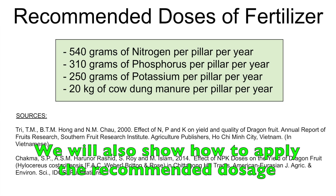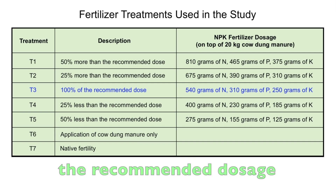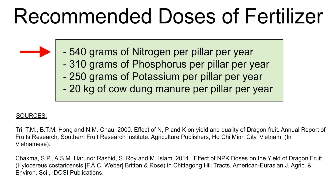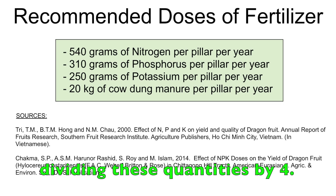We will also show how to apply the recommended dosage of NPK fertilizer that exhibited the best results in the said studies. The first study came up with the following recommended dosage of NPK fertilizer: 540 grams of nitrogen per pillar per year, 310 grams of phosphorus per pillar per year, 250 grams of potassium per pillar per year, and 20 kilograms of cow dung manure per year. Note that these quantities are good for one pillar of dragon fruit plants. One pillar supports 4 dragon fruit plants, so you can get the effective amounts per plant by dividing these quantities by 4.